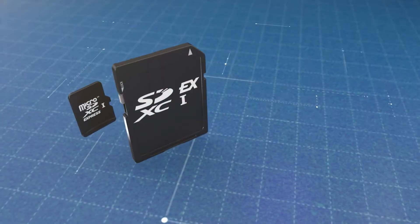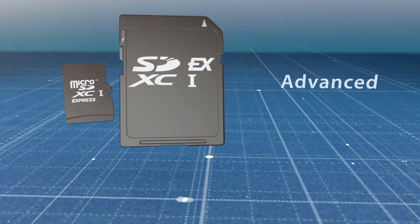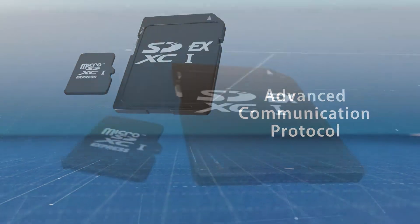SD Express is a revolutionary innovation, giving both SD and micro SD memory cards the fastest data transfer speeds ever, along with an advanced communication protocol.